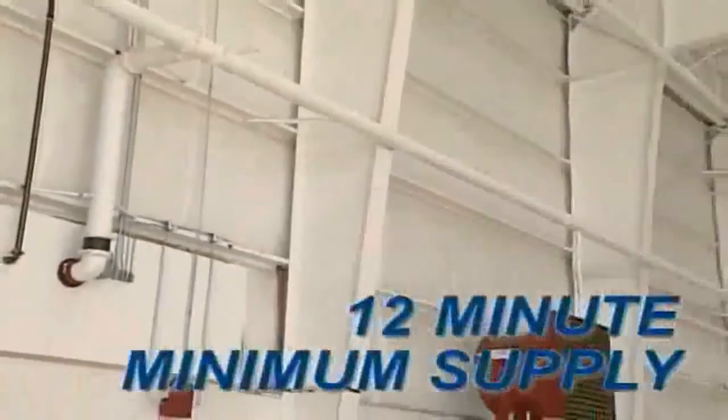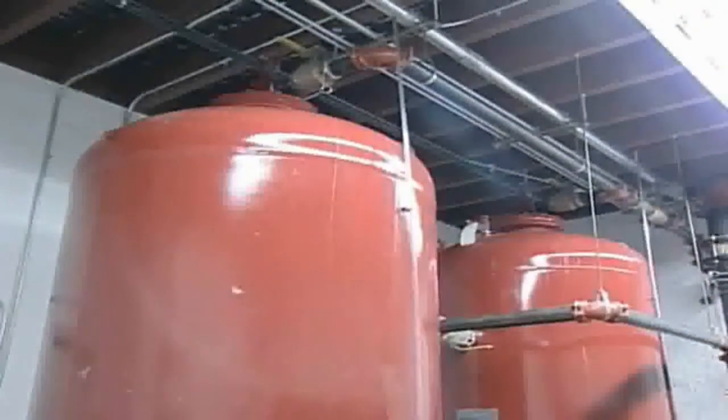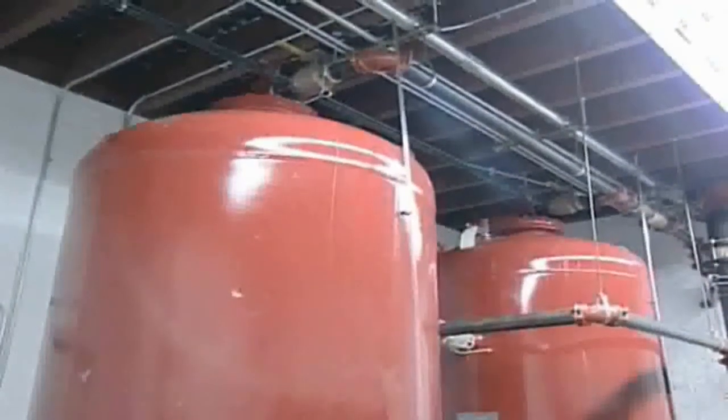According to NFPA 409, the Supplementary High Expansion Foam System has to fill the aircraft's storage and maintenance floor area to a level of 3 feet within one minute. The system also required a sufficient supply of foam solution to continuously operate the system for 12 minutes. A directly connected reserve supply of foam equal to the main supply is also required in NFPA 409.